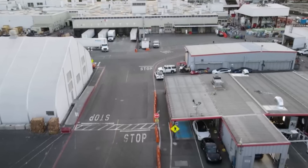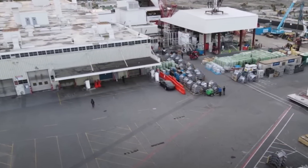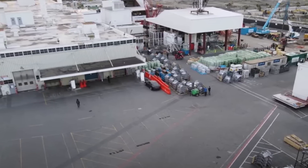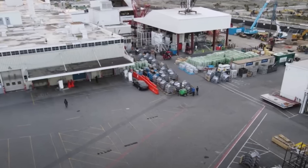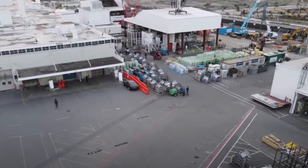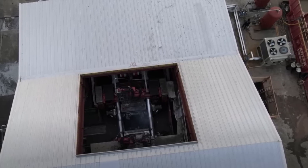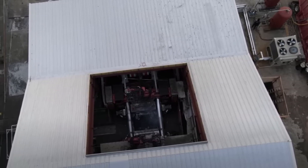The giga press has already been installed in Giga Shanghai, where Model Y production has recently started. In Giga Berlin, the same vehicle will be prioritized when production begins later this year. Parts of the giga press have also arrived at Giga Texas in Austin. This is a major step for Tesla, as its EVs are ahead in technology and battery quality, but manufacturing density is where Tesla lacks.